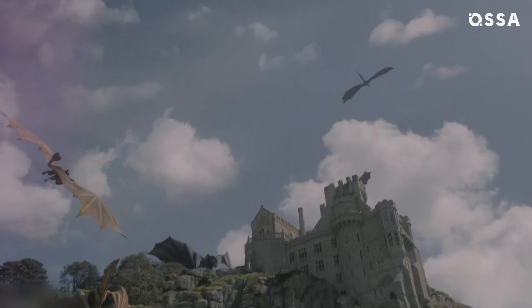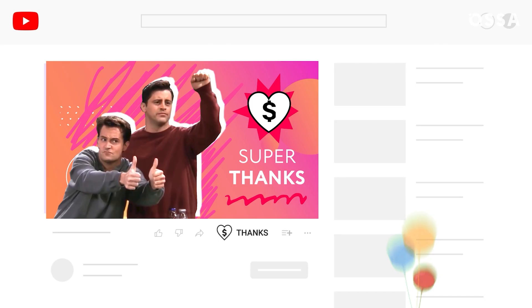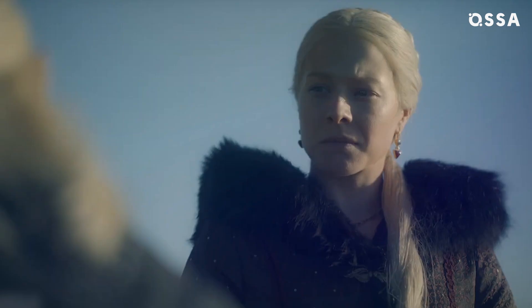If you liked this video, support the channel by sending a super thanks — just click on the thanks button under the video and choose an amount to donate. Stay awesome, and check out our other videos about House of the Dragon and its AwesomeCast!